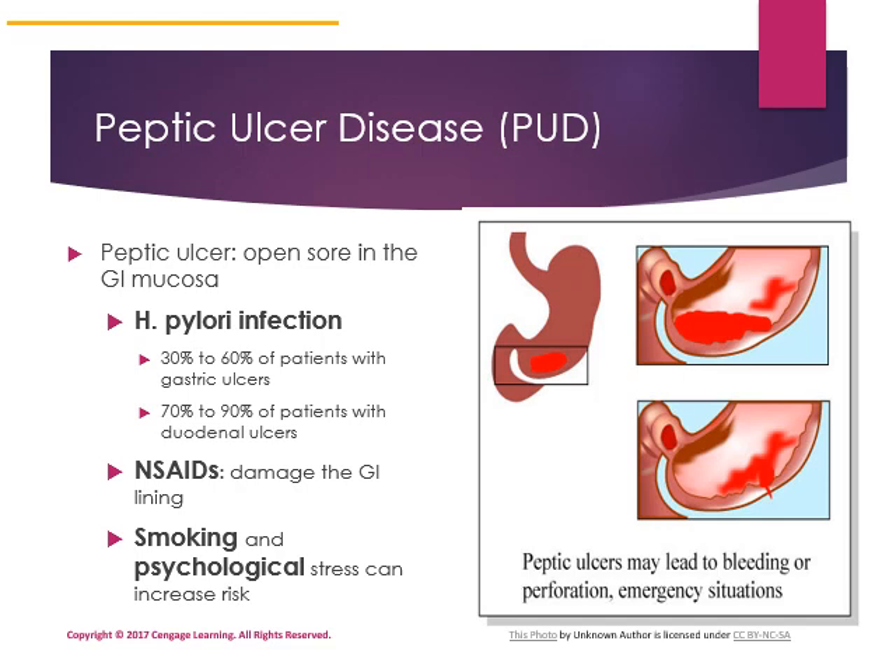Peptic ulcer disease describes a condition in which ulcers develop in the gastrointestinal mucosa. H. pylori infection is found in 30 to 60% of people with gastric ulcers and 70 to 90% of people with duodenal ulcers. Peptic ulcers tend to damage the lining of the GI tract long term. Smoking damages GI tissue as well, and psychological stress can increase your risk of developing an ulcer.